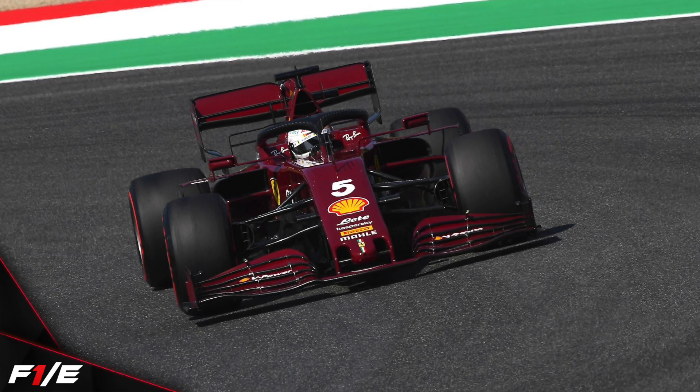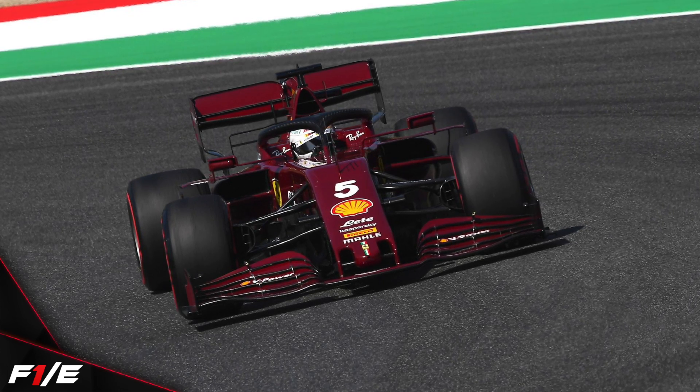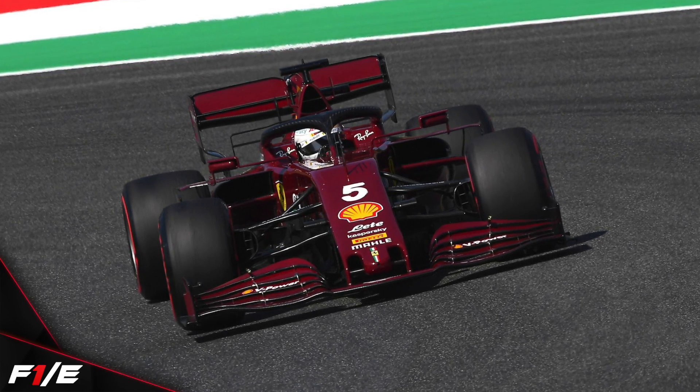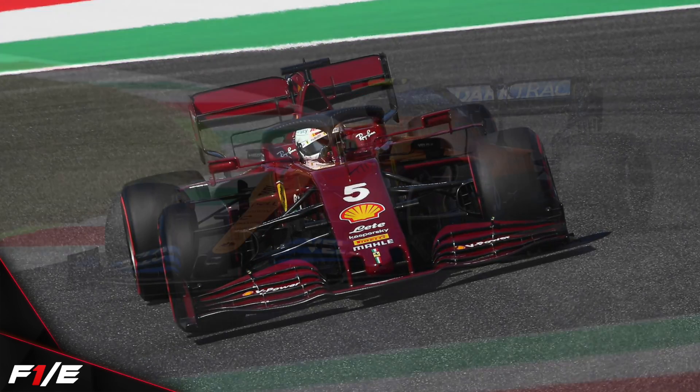Pretty much from the word go, we had drivers going off into the gravel, making little mistakes here, there and everywhere. We did see a spin from Sebastian Vettel.